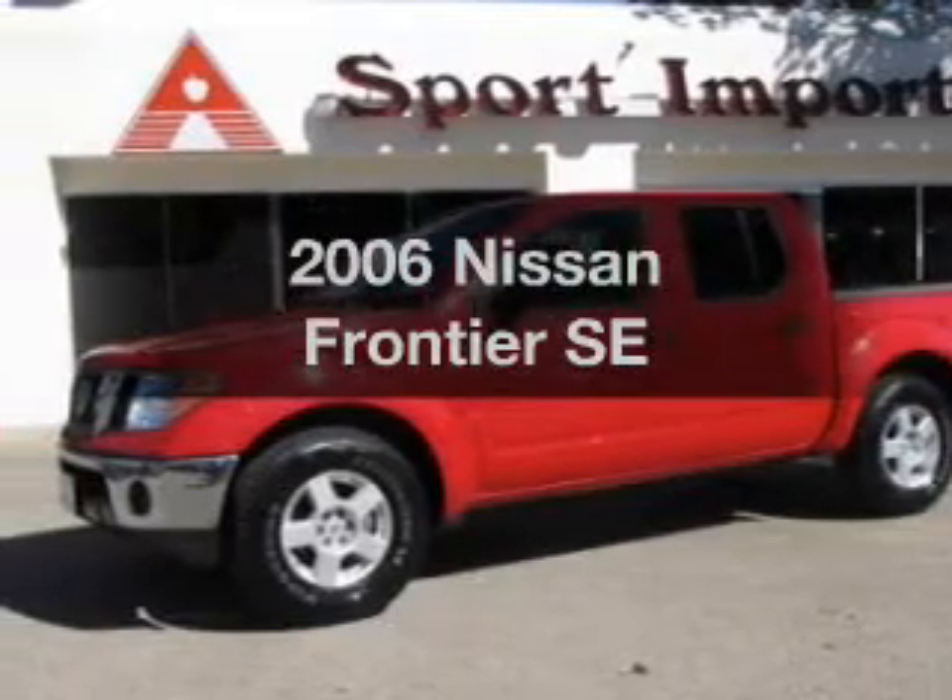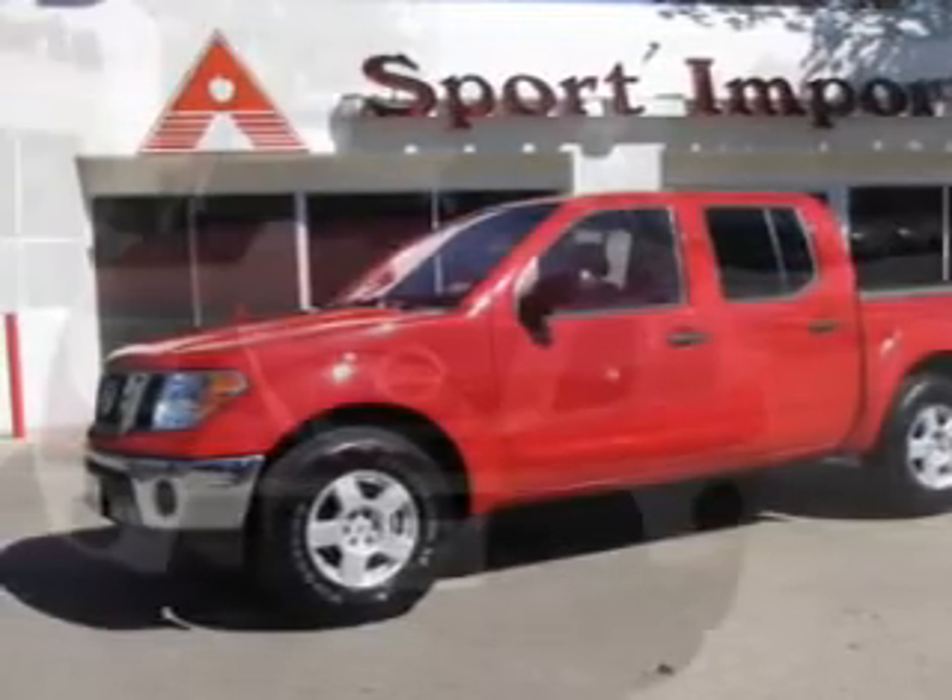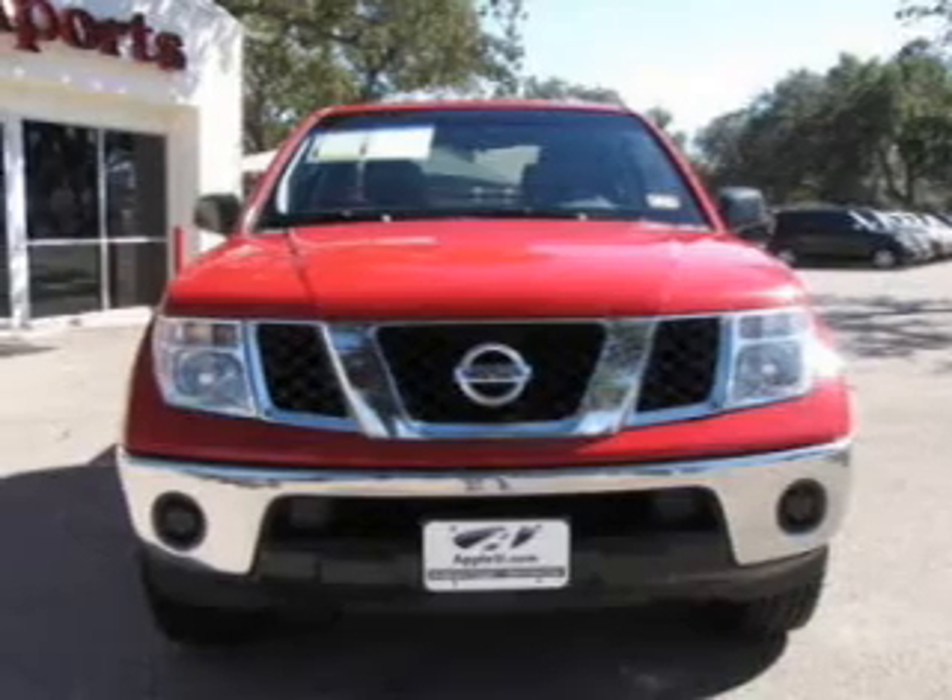Introducing the 2006 Nissan Frontier. Travel the roads in style and comfort in this great vehicle.